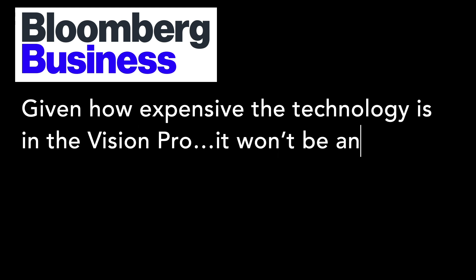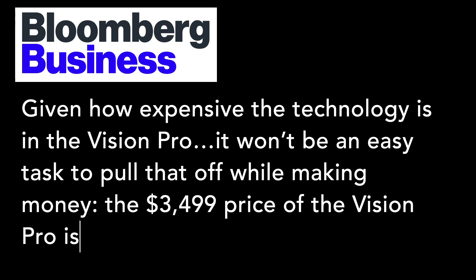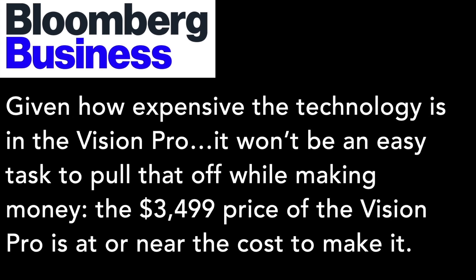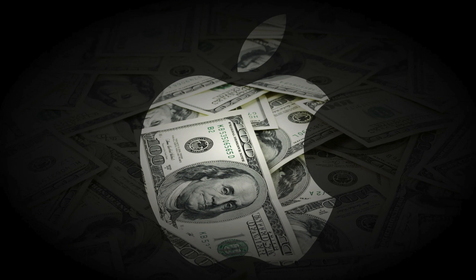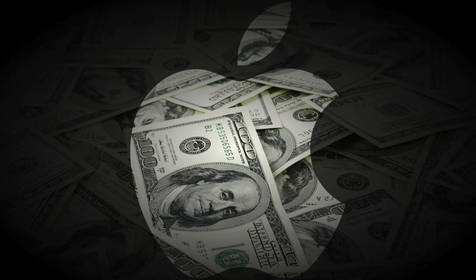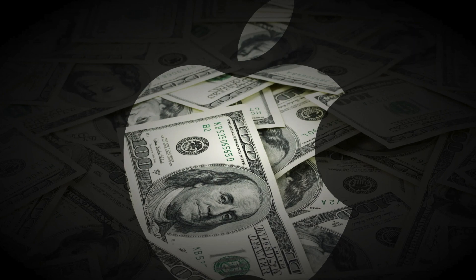According to Bloomberg, given how expensive the technology is in the Vision Pro, it won't be an easy task to pull that off while making money. The $3,499 price of the Vision Pro is at or near the cost to make it. I believe Bloomberg is kind of exaggerating here. This might be true for the prototypes and first few thousand devices. However, we can confidently say that Apple only enters a market if it can be highly profitable. We'll revisit this point at the end of the video.